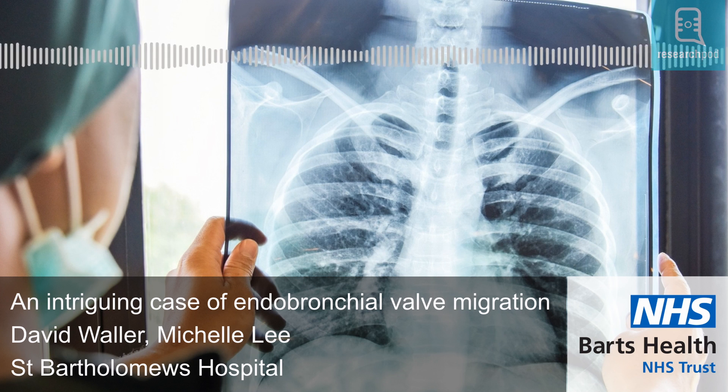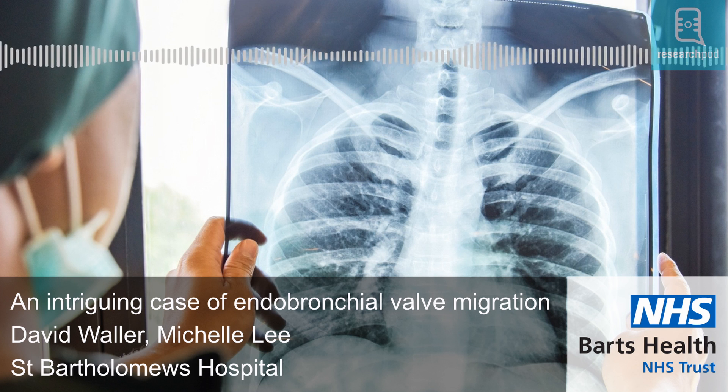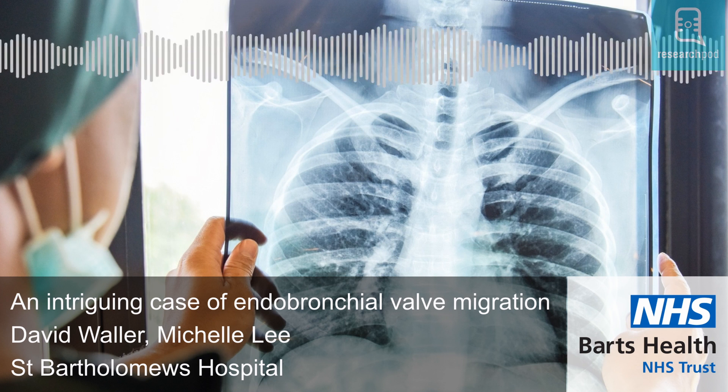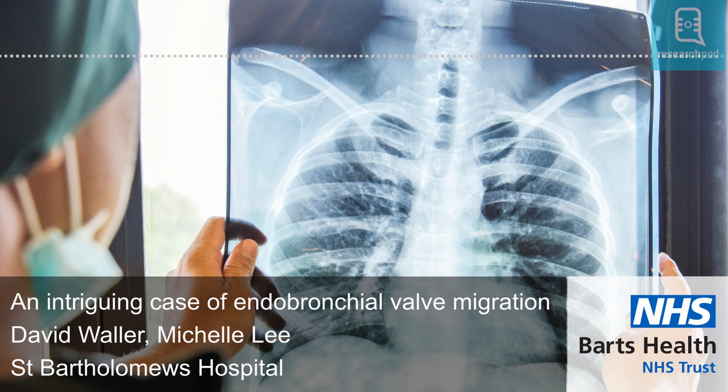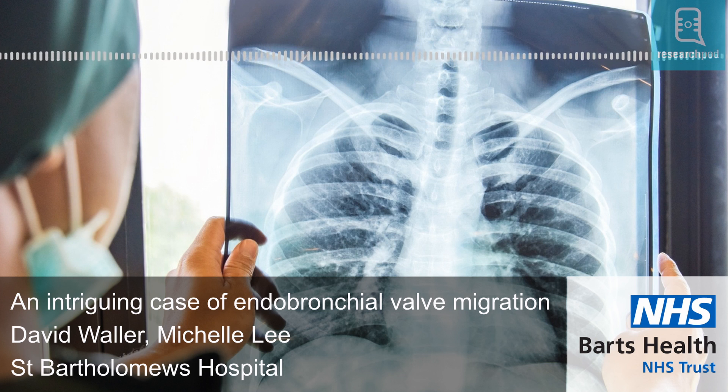The patient recovered quickly after the procedure, allowing the drain to be removed in two weeks' time. However, although the patient's breathing improved, the surgical wound on the chest would not heal. Eleven weeks later, he visited the outpatient department for a follow-up and a review of his open wound. After examining him, Miss Michelle Lee and her team were surprised to find the endobronchial valve poking out of the man's wound.